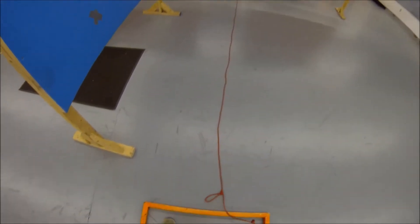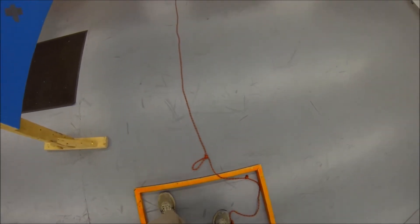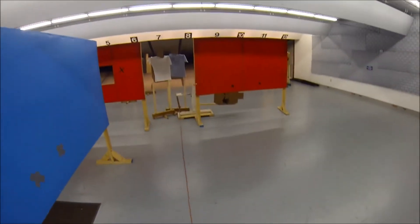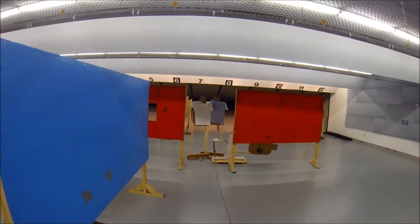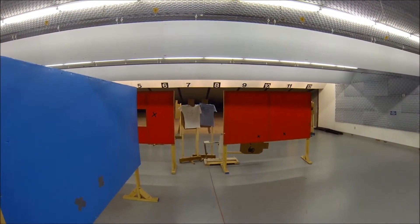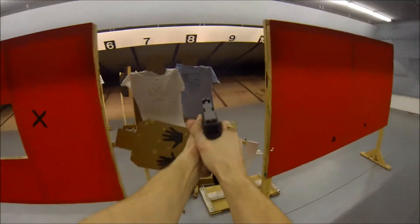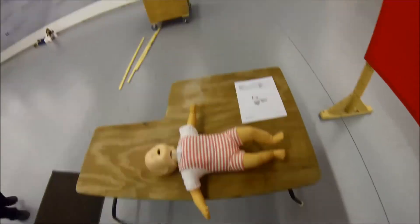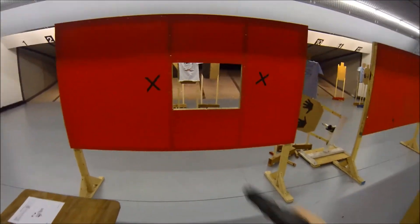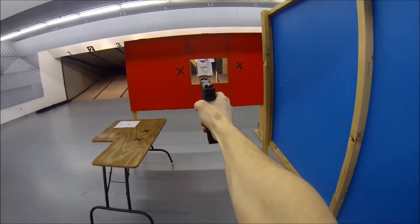This one's called Save the Baby. As you're going forward, you're going to avoid hitting the no-shoot bystander, which is running in front of the bad guys in the doorway there. As you engage those in tactical sequence, reholster the gun, pick up the baby, and then while retreating, engage the three bad guys through the window with a strong hand only.